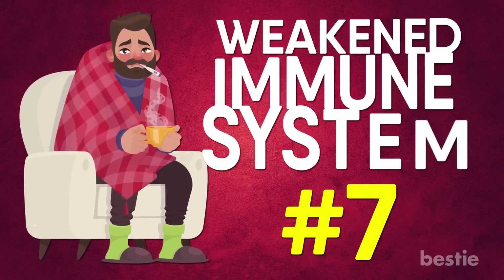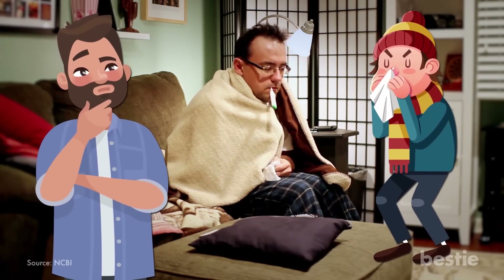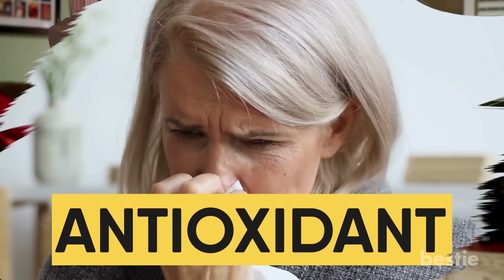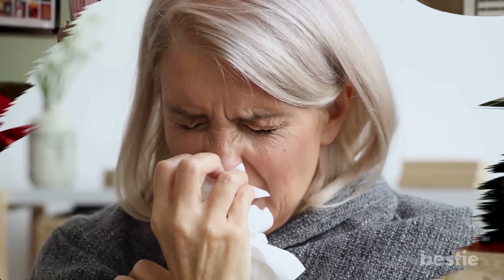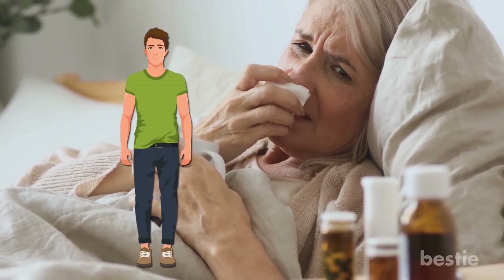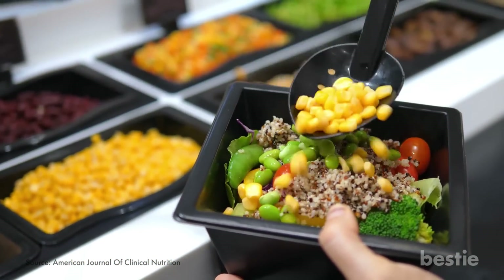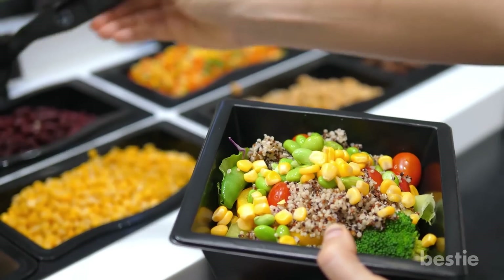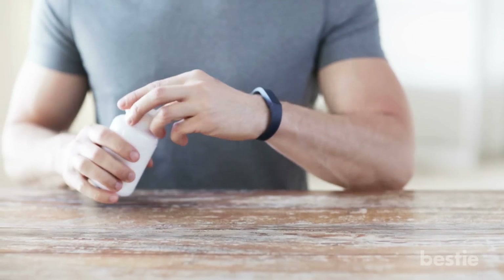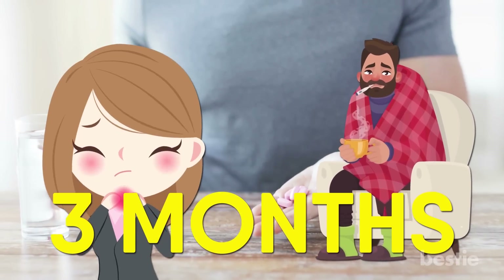7. Weakened Immune System. Does it feel like you are getting every cold, virus, or bug that you come in contact with? A weakened immune system from selenium deficiency may be the culprit. Selenium, through its effect as an antioxidant, is required for optimal immune function. Beyond its direct effects on inflammation, selenium is also a critical part of a family of enzymes that help your body produce antioxidants. It has also been shown that supplementing with selenium daily for three months may help patients with the autoimmune disease Hashimoto's thyroiditis.